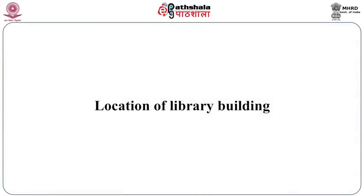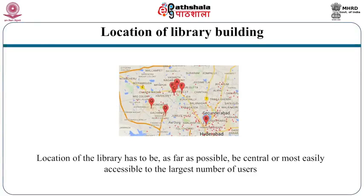Location of the library has an impact on usage and popularity. The location of the library has to be as far as possible central, or most easily accessible to the largest number of users.